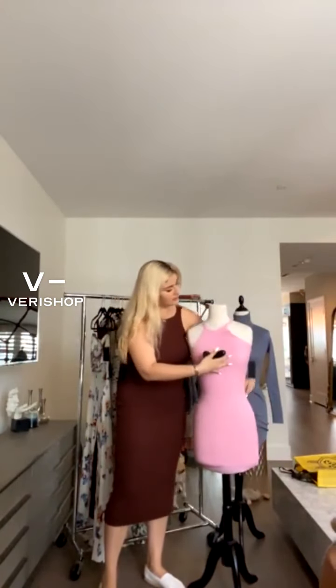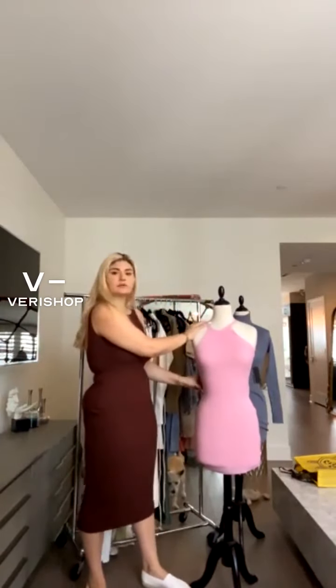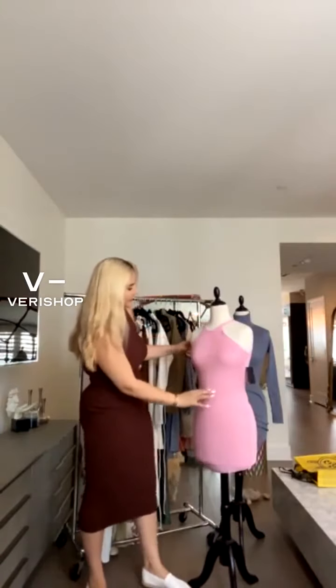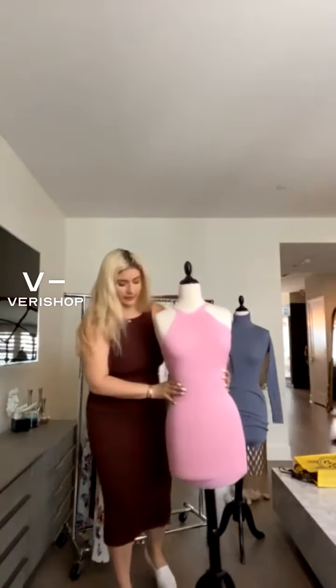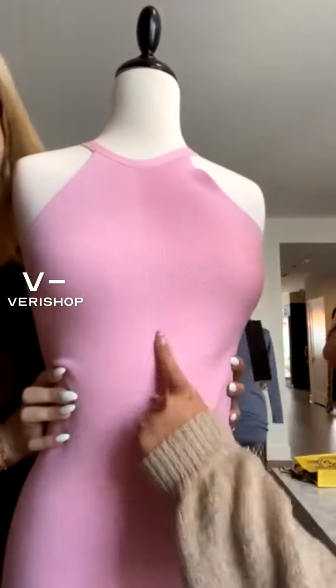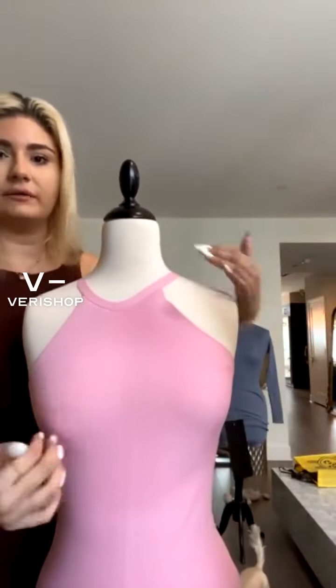It's super flattering — it has a really good stretch but also kind of holds, which I love. It has this detailing where you can see there's a line down the middle, so it's not just ribbed in one direction — it's ribbed in kind of different directions.